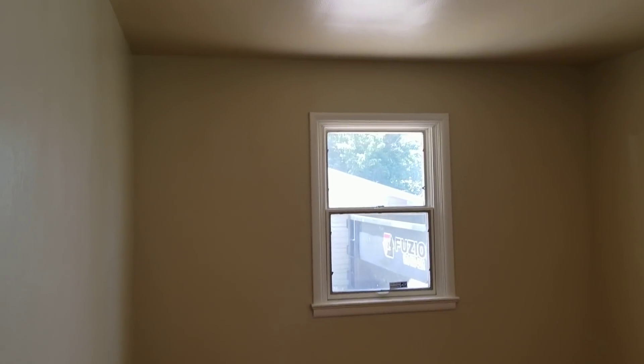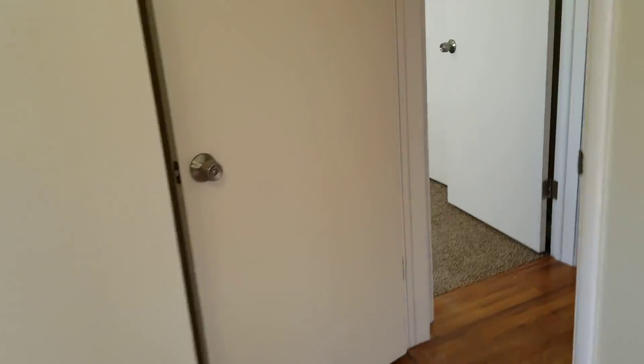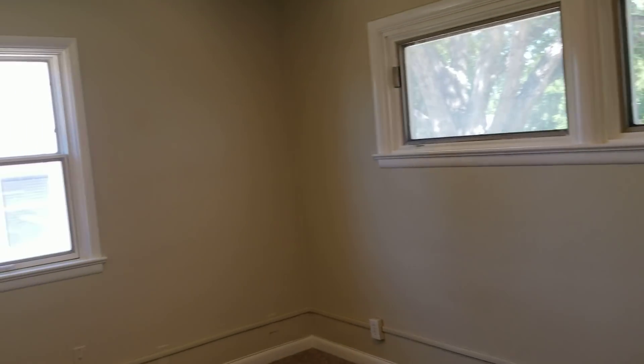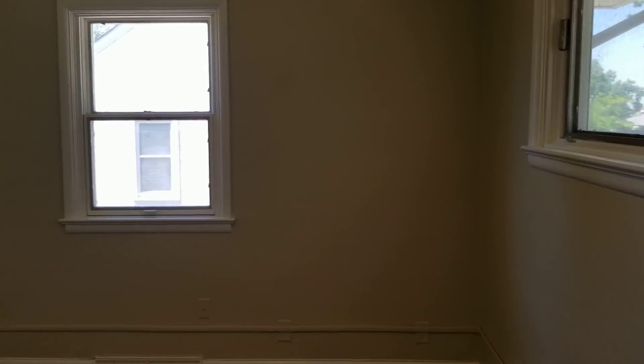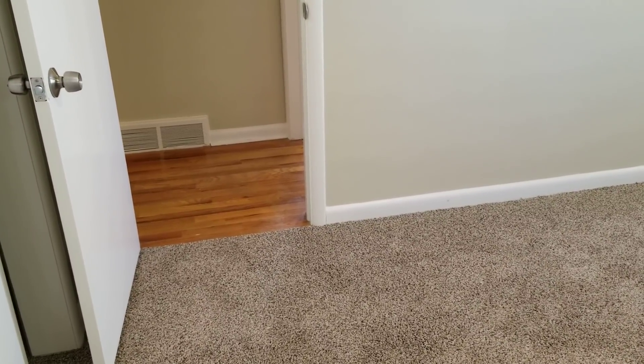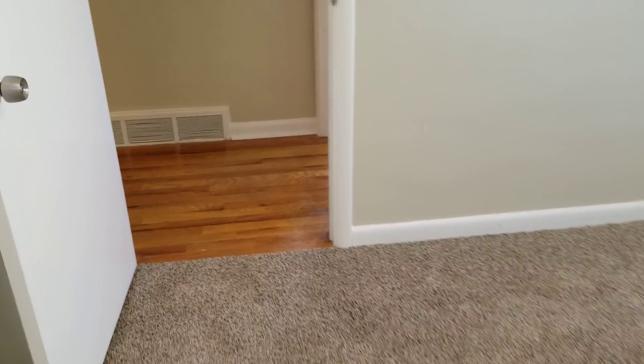This bedroom as well has hardwood that needs refinishing — it's not horrible, but it'll really look great once it's done. And this is kind of the master here, which did not have hardwood — it just had subfloor — so we just put carpet in that. You could spend way more money putting in brand new hardwood, but then it's probably not going to match the old stuff, it might look weird, and it won't make the house sell for any more in most cases.